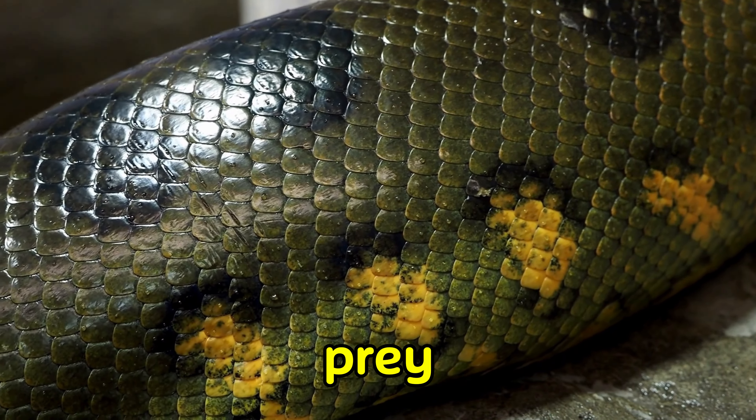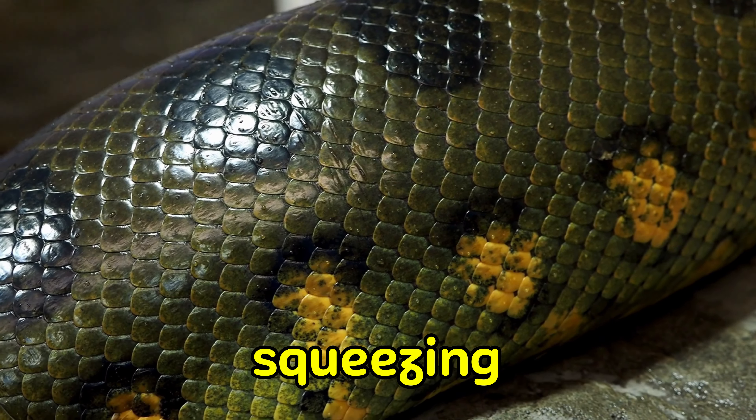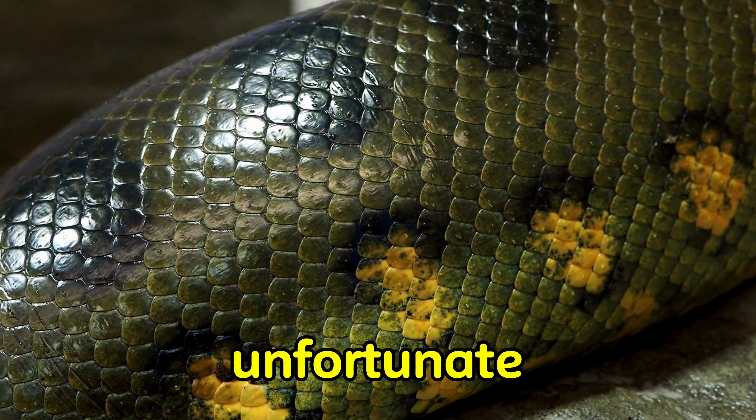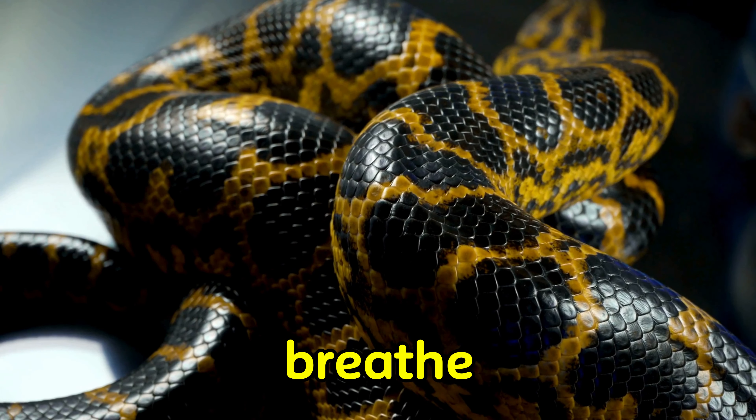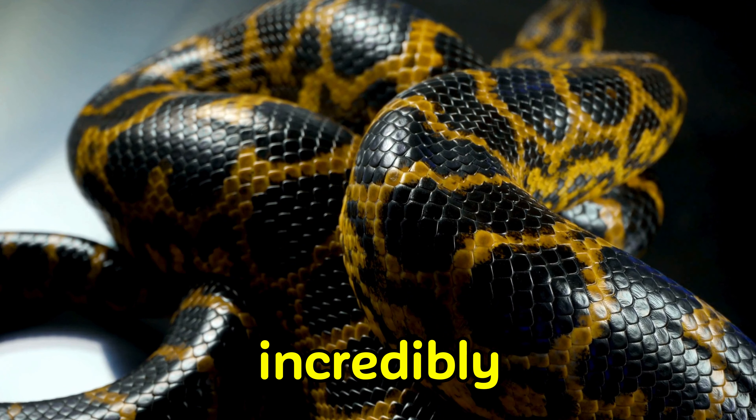Once an anaconda captures its prey, it will use its powerful muscles to constrict around it, squeezing tighter and tighter until the unfortunate victim can no longer breathe. Then, the anaconda will swallow its prey whole, thanks to its incredibly flexible jaws.